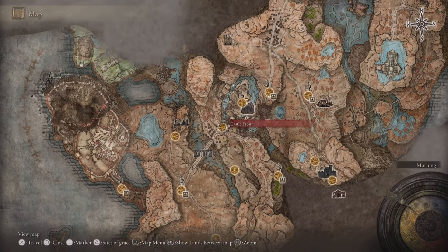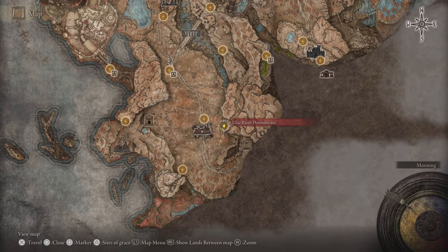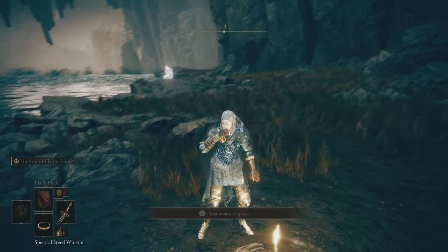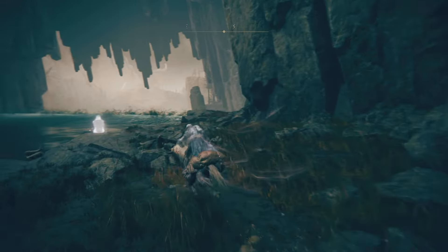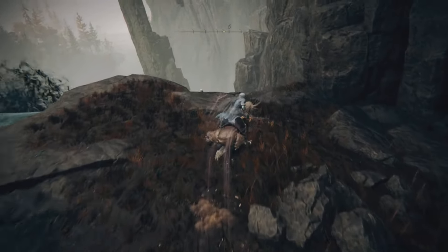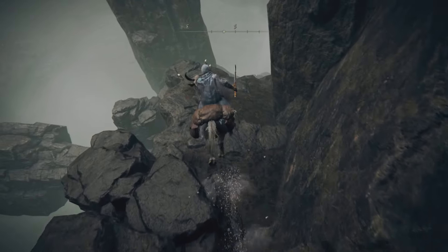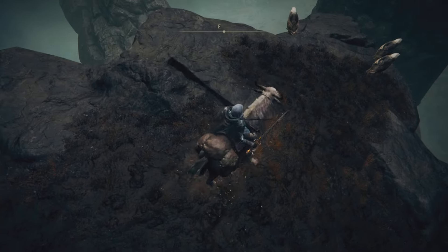In order to pick up this weapon, we're going to start from the Castle Site of Grace and make our way down to this one right here. We're going to be taking quite a trek — we don't have to fight anybody. I'll chime in once we get to the huge giant fire boss, which will kind of be a marker for us.